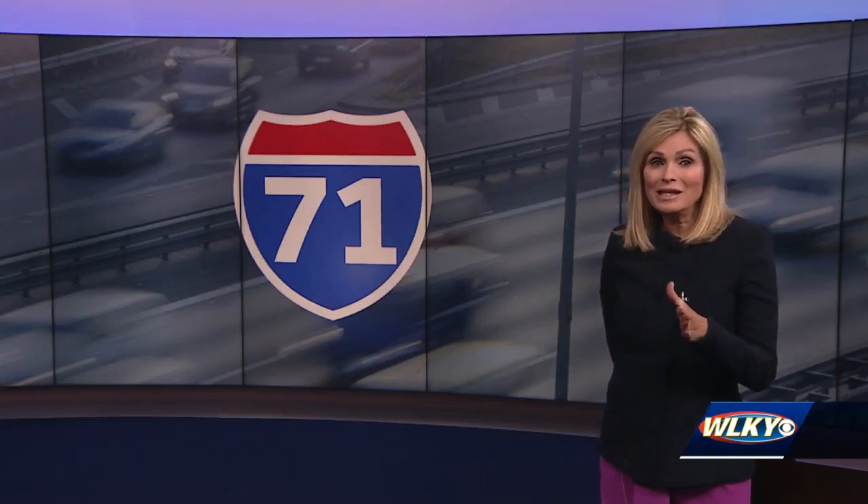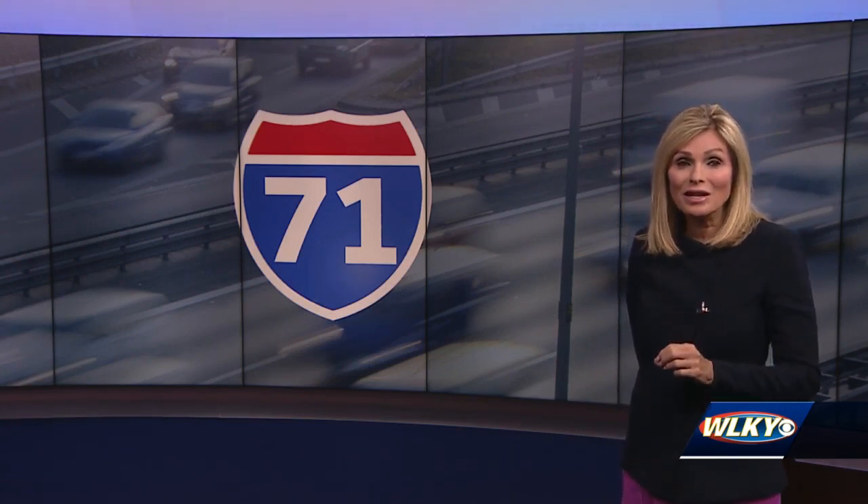Once again, I-71 southbound will close tonight at 8 o'clock. It's expected to reopen Monday, September 26th at 7 in the morning. Good luck.